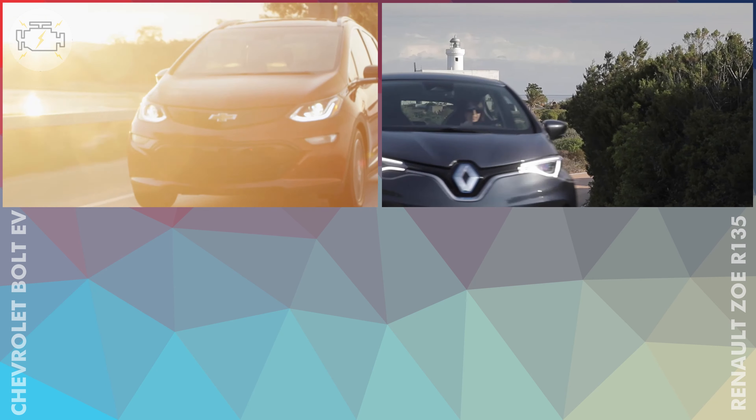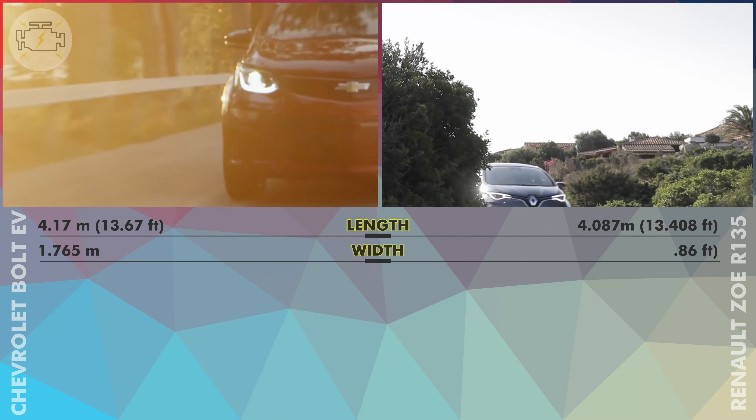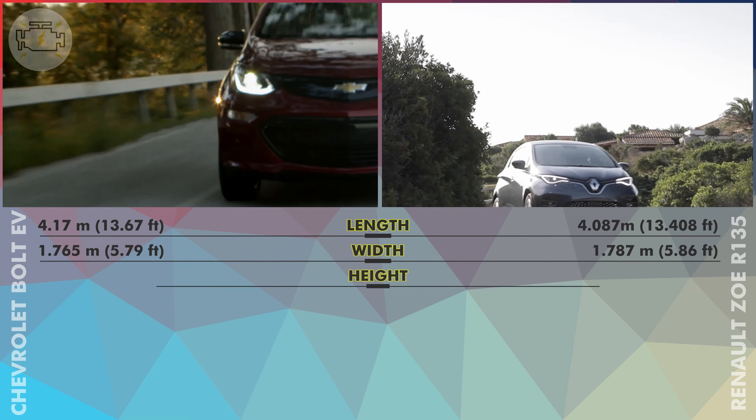Weight and Size. The Chevy Bolt is a bigger vehicle than the Renault Zoe. It is 8.3cm longer, 3.3cm taller, and has a 1.3cm longer wheelbase, though the Renault Zoe is 2.2cm wider. Most of that length difference appears to go into trunk volume, as the Bolt has a 141L bigger trunk. The Zoe sits 20mm lower than the Bolt. The Chevy is 114kg heavier than the Zoe, and most of that weight came from the 104kg heavier battery pack.